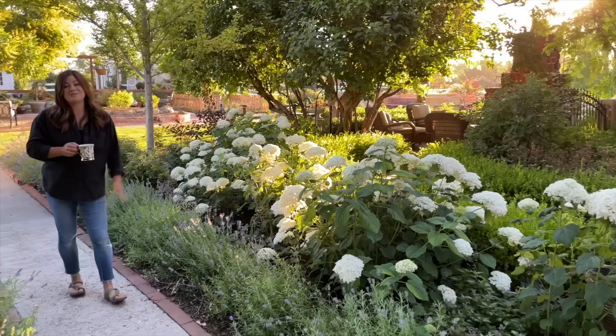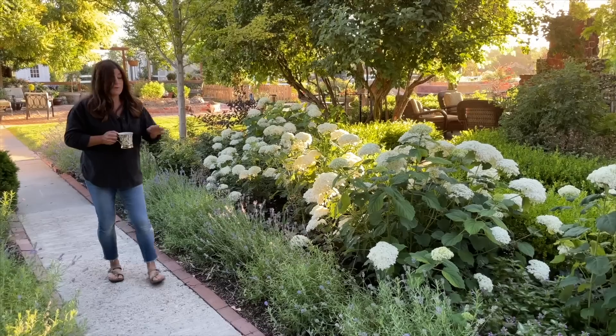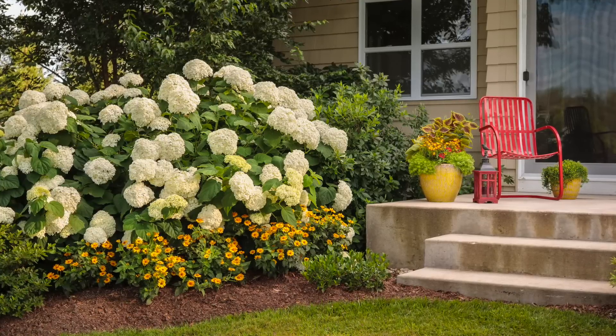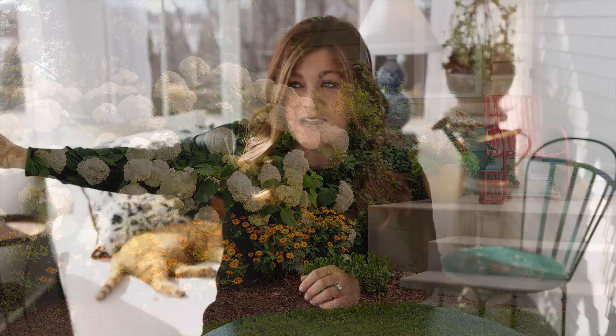It is a type of Hydrangea arborescens, which is an Annabelle-type hydrangea. The difference is that this one has been bred to be stronger, so it doesn't flop like the older Annabelles do, and it gets larger blooms as well. The first time I saw Incrediball hydrangeas, I was at a test garden where we got to see a huge hedge of them planted — it was the most phenomenal thing I think I've about ever seen.